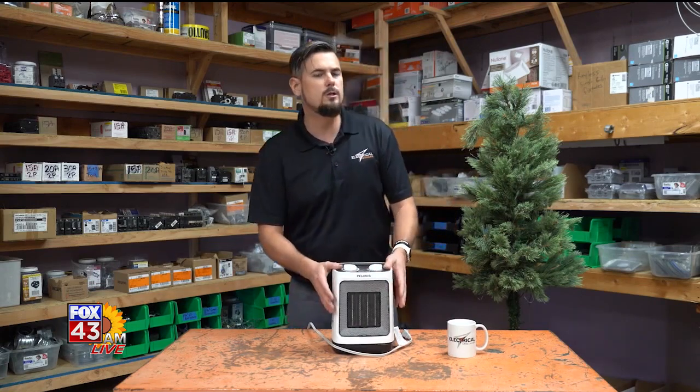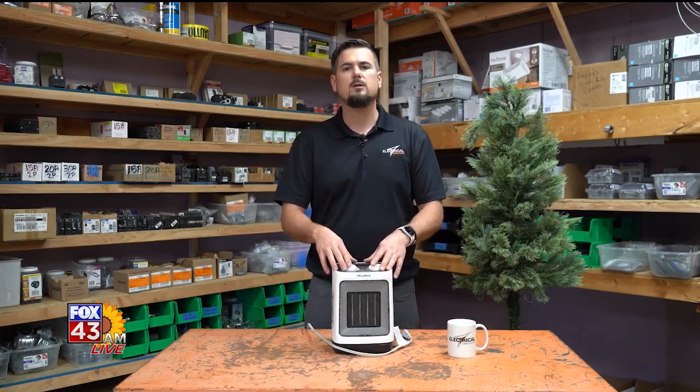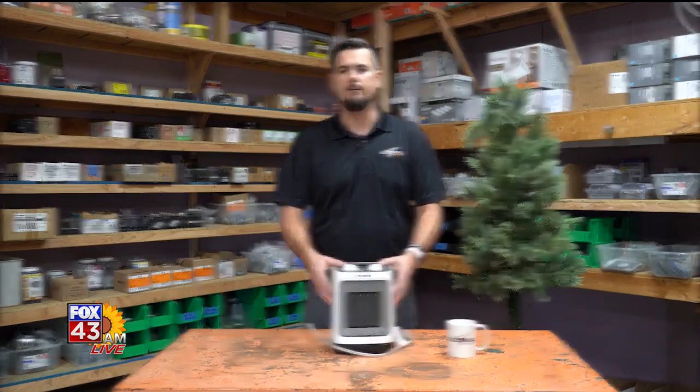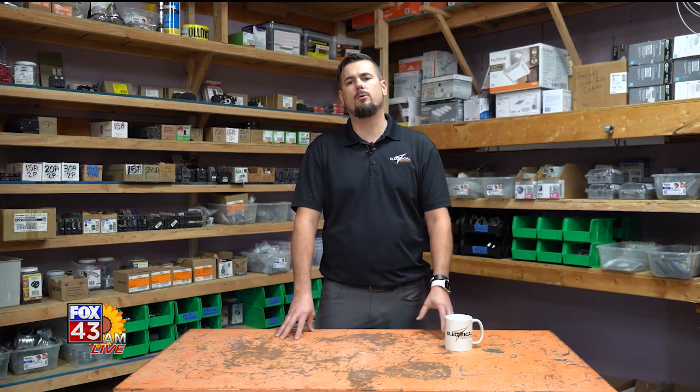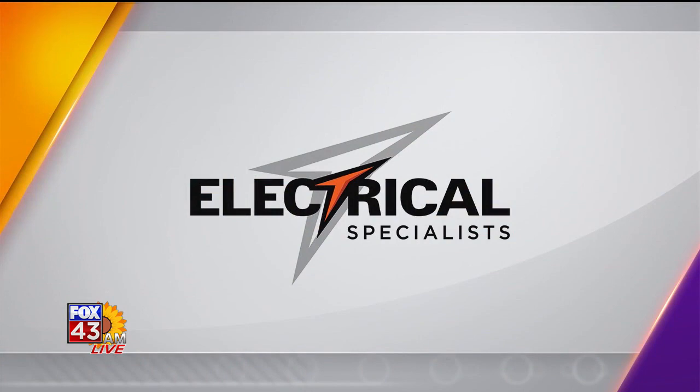Let's just make sure that if we're going to use these this year, we do it safely and the right way. Thanks for watching and hanging out with us. If you have any more questions or want to know more about any of the subjects we cover, go to our website at www.especialists.pro — there's tons of stuff on there to get you through it. Ask Your Local Electrician is sponsored by Electrical Specialists.